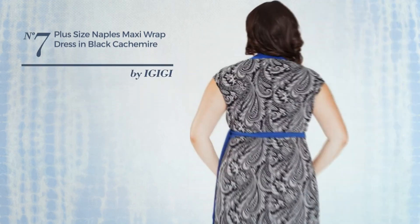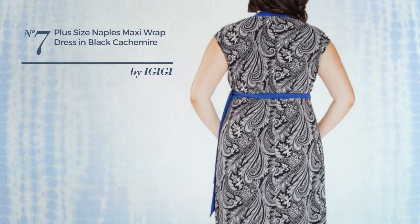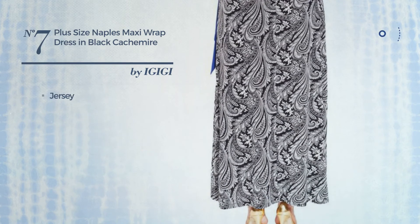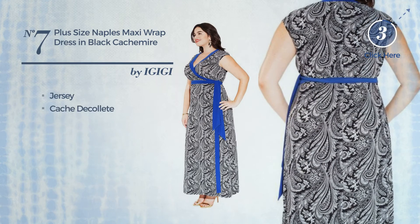Number seven: a mini length straight dress featuring a metallic look, crafted from quick-drying jersey. This dress includes a V-decollete. Available in two more colors.